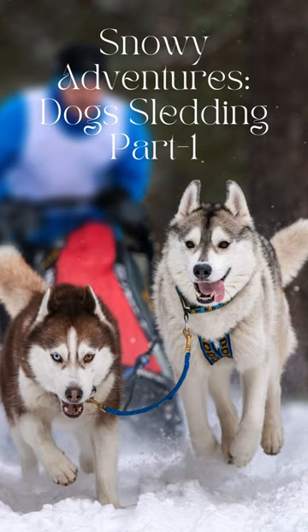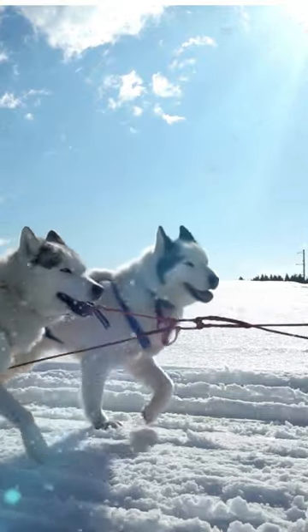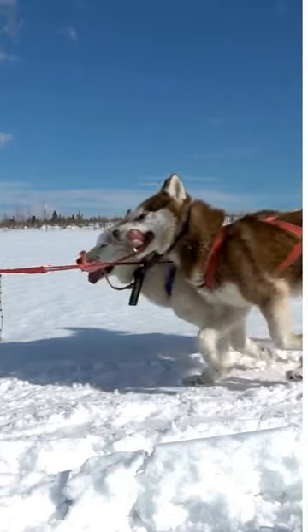Hi! Do you want to go dog sledding this winter and want to know some time-tested tips and tricks about it? I will guide you in this video. So let's start the video. Welcome to your pet caring guide.